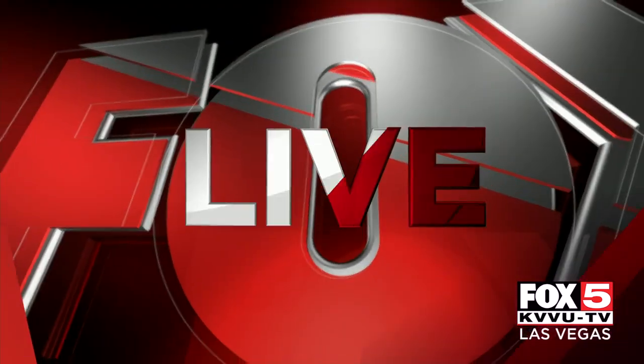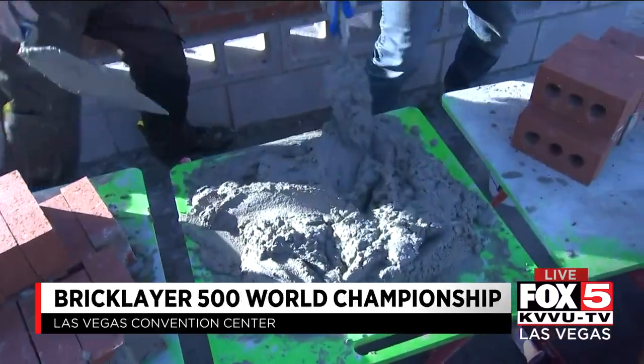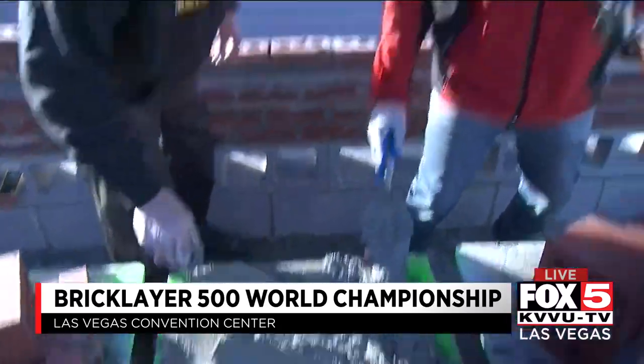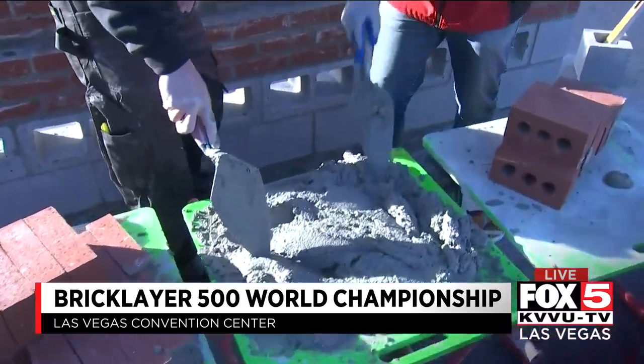It's the battle of the best bricklayer at the Las Vegas Convention Center. We're just a couple of hours away from one of the largest construction competitions in the country. Fox 5's Dylan Kendrick is live. He doesn't know who he's competing against, but apparently the best bricklayers in the entire world are here in Las Vegas to compete for some crazy money prizes and a beautiful truck.